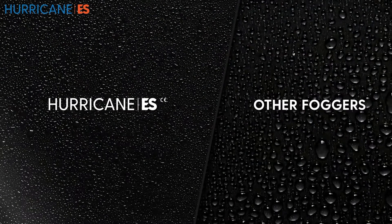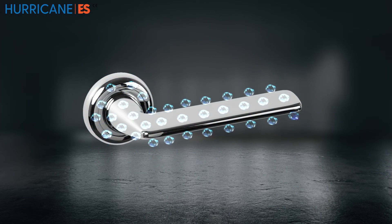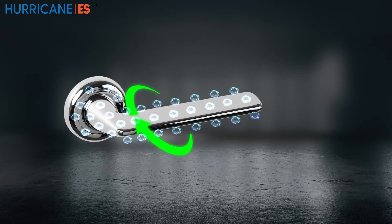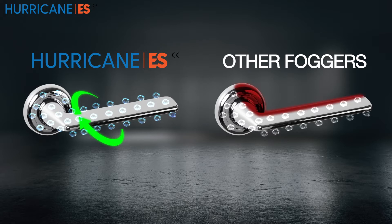Secondly, the charged droplets make stronger and quicker contact with surfaces. The third benefit is what's known as the wrapping effect, whereby the solution will completely cover the surface front-to-back and top-to-bottom into difficult areas.